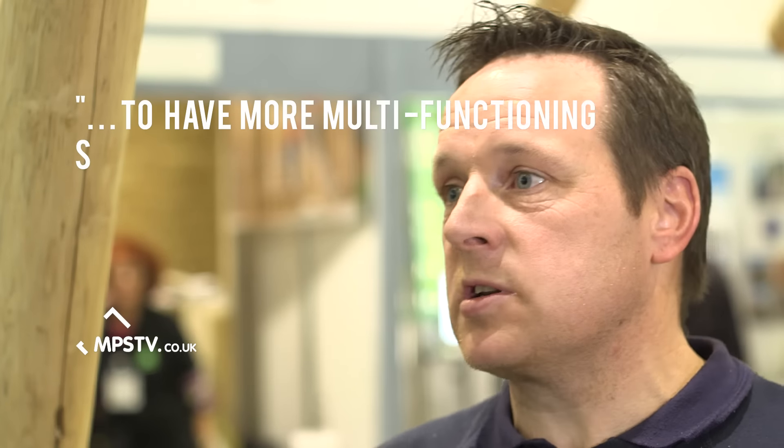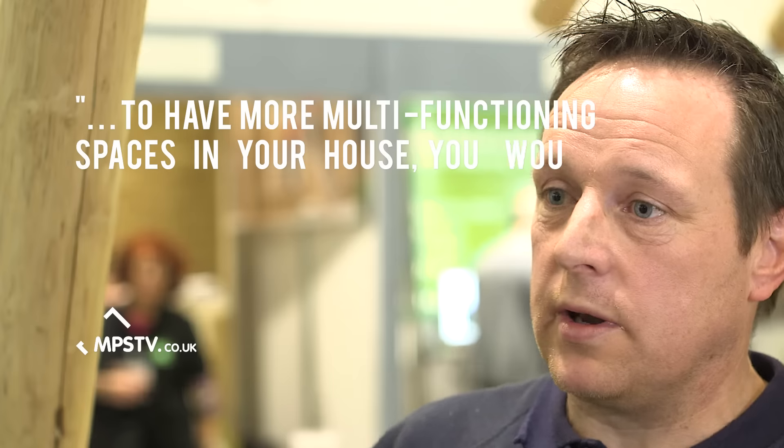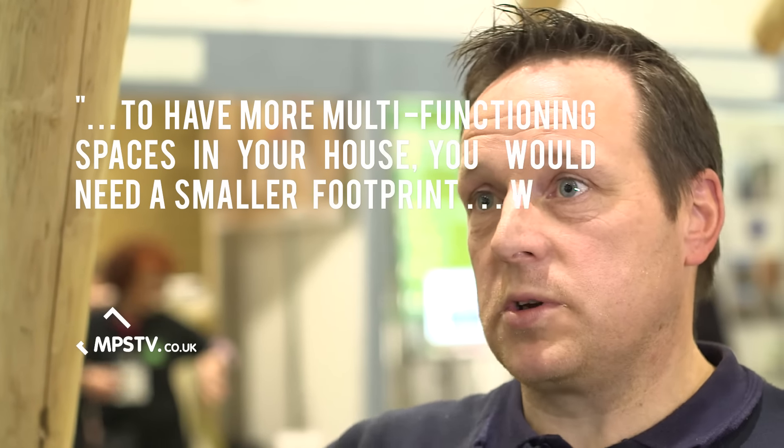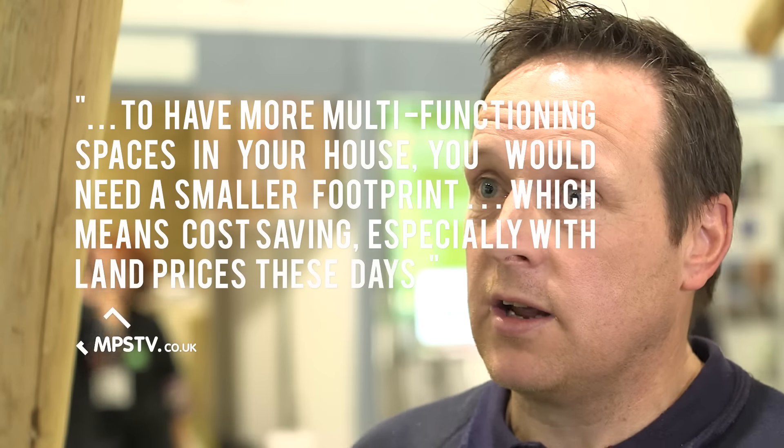My property secret would be to have more multifunctioning spaces in your house. Obviously you would need a smaller footprint, which means less cost, especially with land prices these days. People call it downsizing, but it's actually downsizing the size of the property — you still get the same amount of usage from the property.